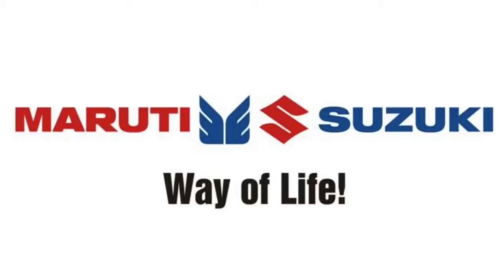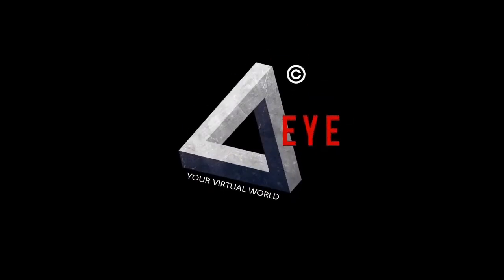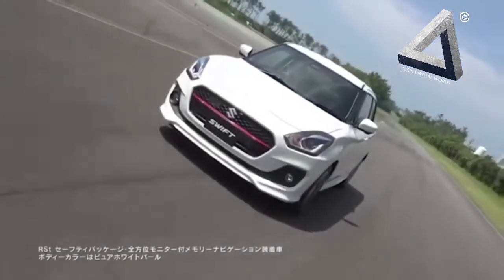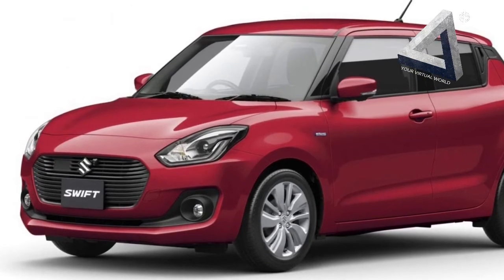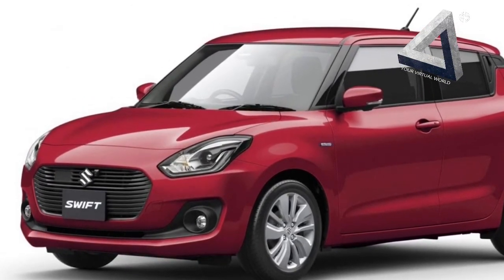The much-awaited new-gen Suzuki Swift has made its world debut in Japan. Hi guys, welcome to your virtual world, Earth Eye. The new Swift receives significant exterior updates along with a revamped interior. In Japan, the hatchback will go on sale on 4th January, while its India launch will take place towards the end of 2017.